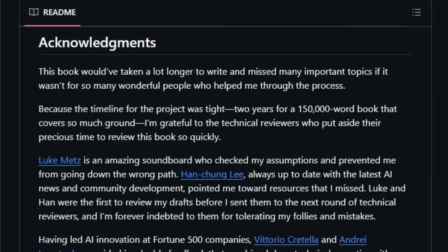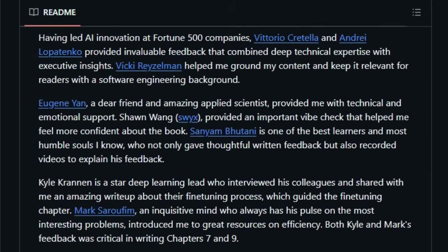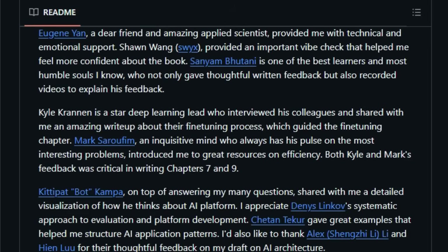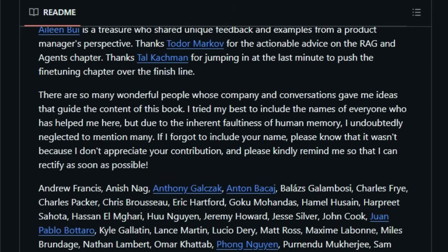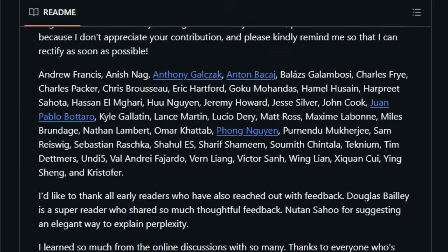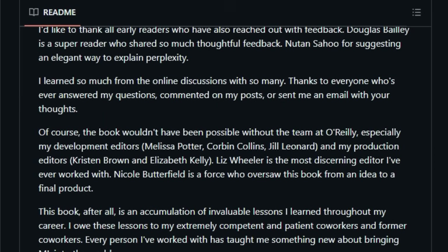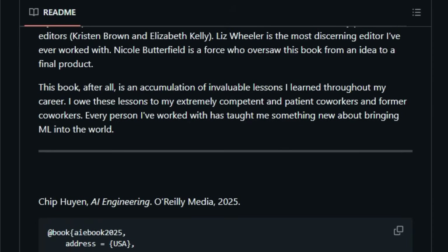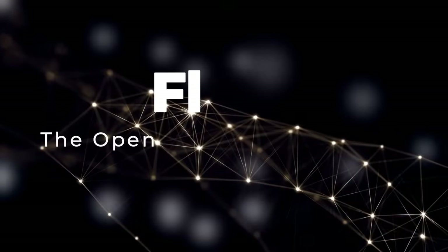Furthermore, it addresses crucial aspects like data quality, model optimization for speed and cost, security considerations, and the importance of creating feedback loops for continuous improvement. What truly distinguishes this resource is its comprehensive approach, drawing from the author's extensive experience working with language models and ML systems over the past decade, and incorporating insights from a wide range of industry experts.